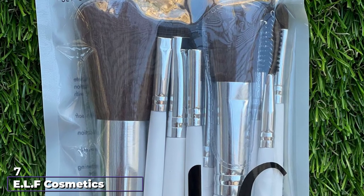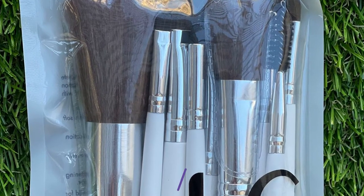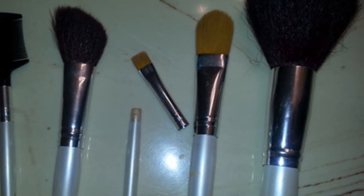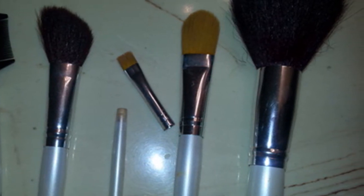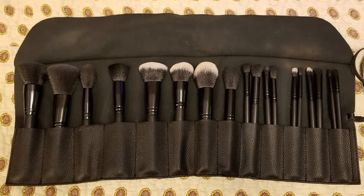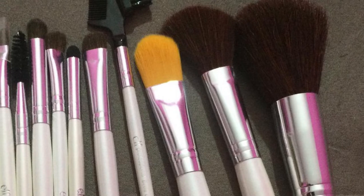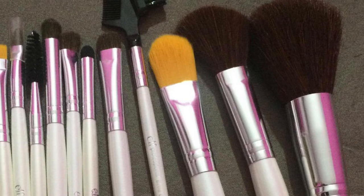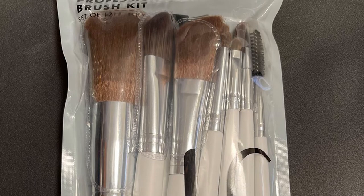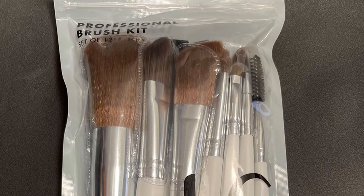At number seven, we have the ELF Cosmetics 12-Piece Brush Set, which includes some of their most popular synthetic, cruelty-free brushes: a concealer brush, blush/bronzer brush, foundation brush, blending eye brush, smudge eye sponge, eyeliner brush, total face brush, defining eye brush, eyelash and brow wand, lip defining brush, brow comb and brush, and eyeshadow brush. The brushes are ideal for both face and eyes. Each brush is individually wrapped with the brush type marked on the wand, featuring white handles and ultra-soft bristles.